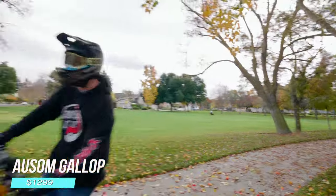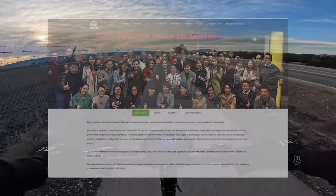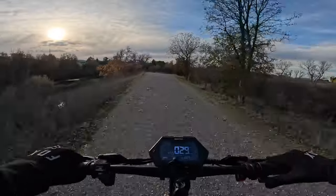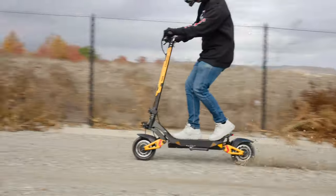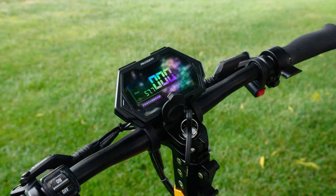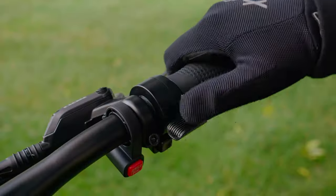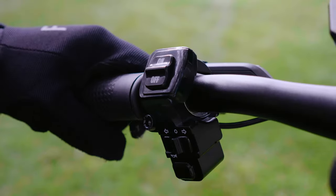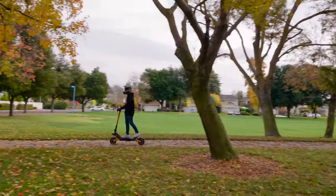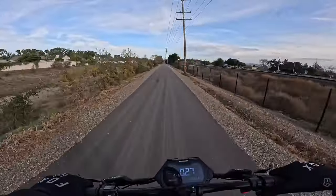Another performance-oriented option at this price is the Awesome Gallup, or the Kugoo Kirin G3 Pro — the same dual-motor scooter from two different brands, because they come from the same manufacturer, Titan. The Gallup is the cheaper option at just $1,100, and for that price you get a scooter capable of over 35 miles an hour, great suspension, a nice large center display, and a removable battery. The trade-off is that some small things, like the cheap plastic throttle and buttons and tubed rather than tubeless tires, aren't quite on par with other scooters at this price.